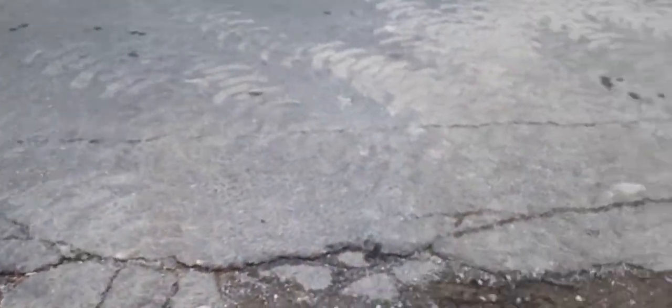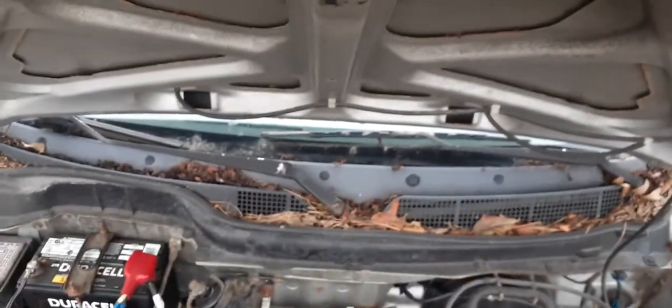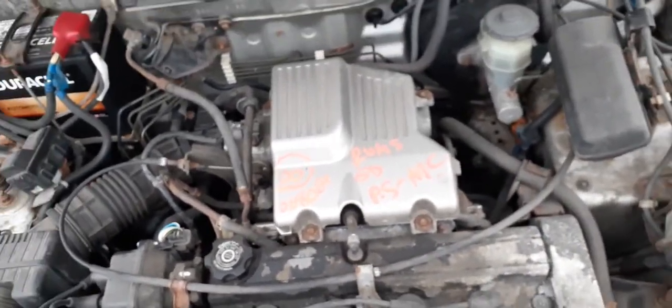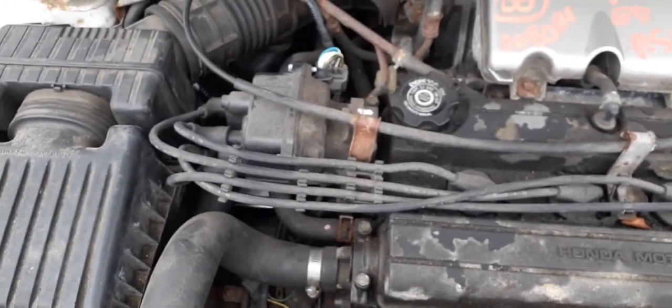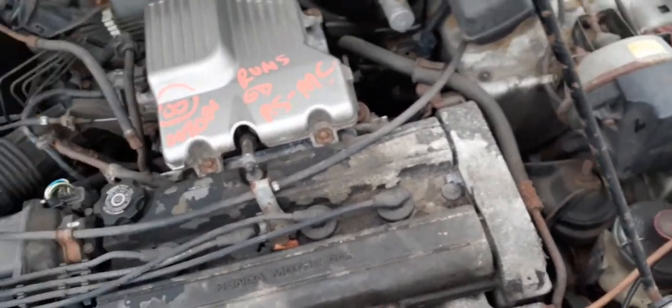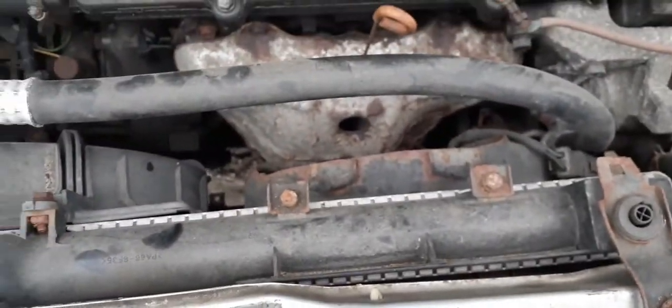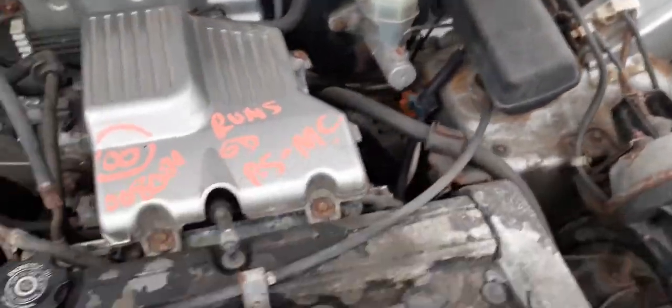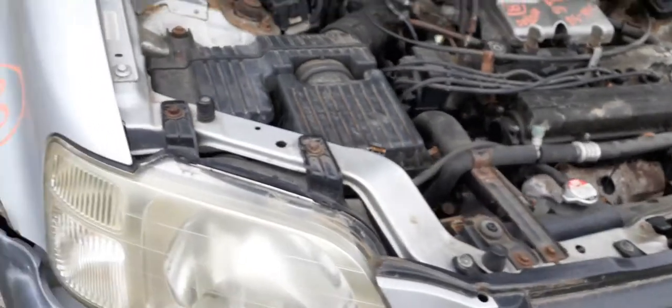Here's the engine — it's a 2.0 automatic all-wheel drive. The distributor will be listed separately. This car has ABS. You have suspensions all around, four axles, a rear differential, radiator fans, radiator, AC condenser, air breather assembly, washer reservoir, master booster, and the ABS unit.